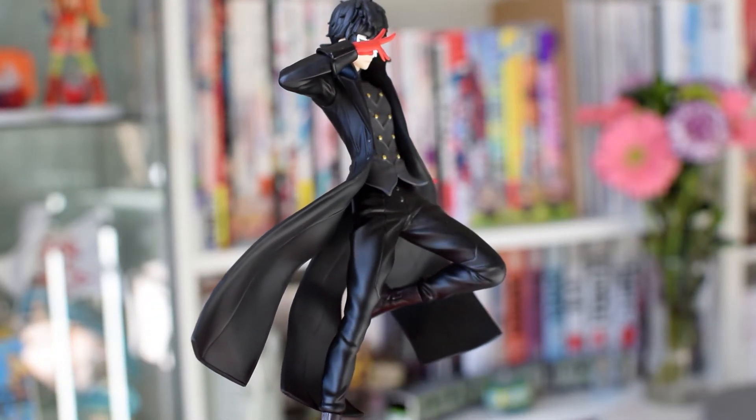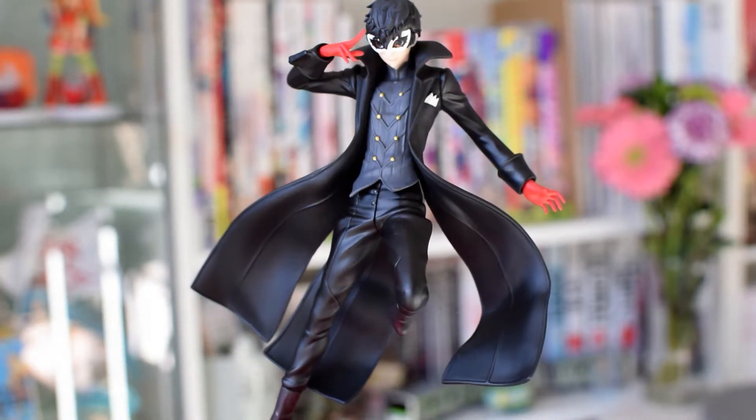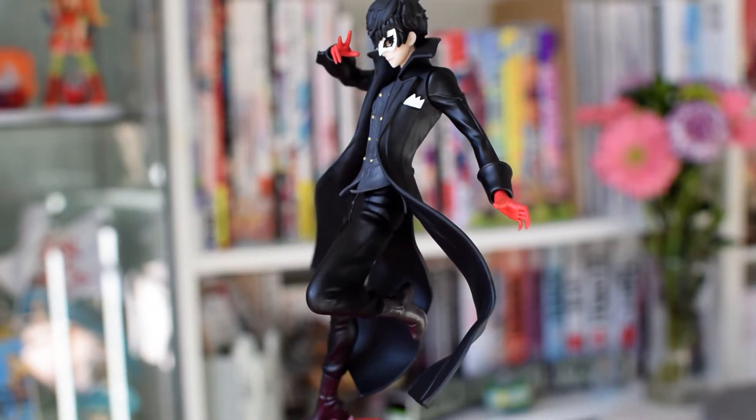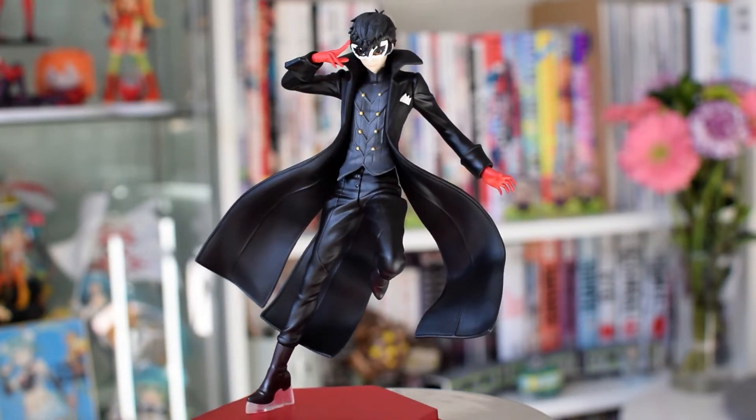I'm keeping my eye out for Yusuke and Makoto's nendoroids but they're a little harder to get my hands on. Next up, I've got some pop-up parades — these are super affordable figures by Good Smile Company, each coming in at 3,500 yen. Keeping with the Persona theme, we have the Joker pop-up parade. I pre-ordered this because I really wanted a Joker figure but the two scales are a little too expensive, so I'm really excited to have him. This is a really nice pop-up parade — they did a great job with the sculpt and the colouring. Even though his outfit is mostly black, you can see a lot of detail in the texture and fabric. The downside for me is his pose — I find it a bit awkward.